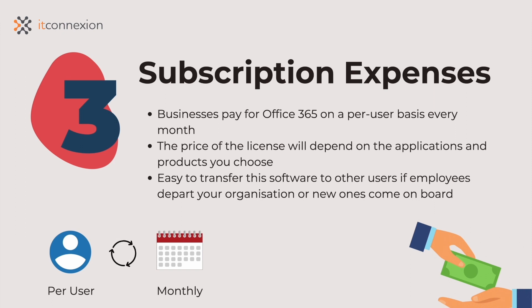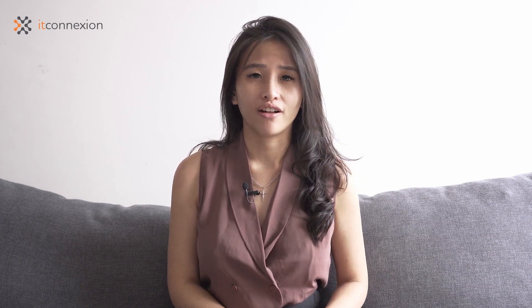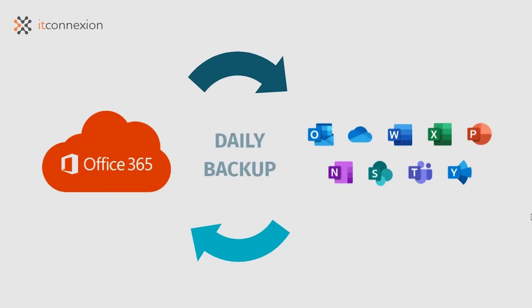It's also easy to transfer this software to other users if employees depart your organization or new ones come on board. Moreover, it keeps operations running smoothly with regular backups of cloud files. Even if something happens to your office computers, the emails, data, and documents remain safe in the cloud.